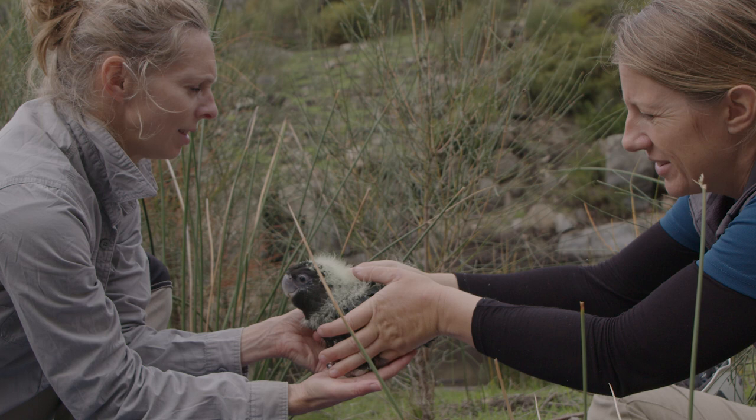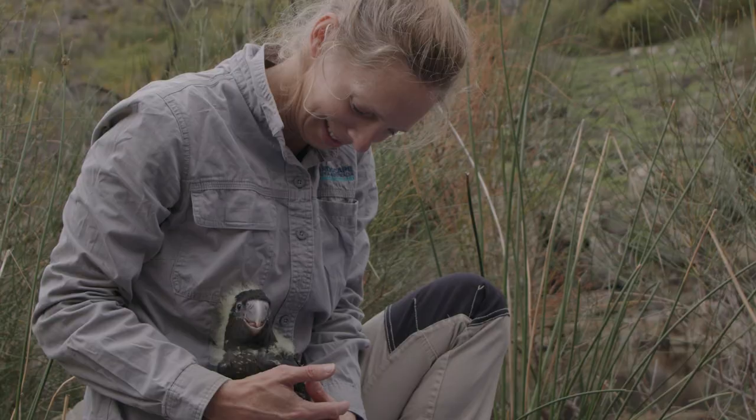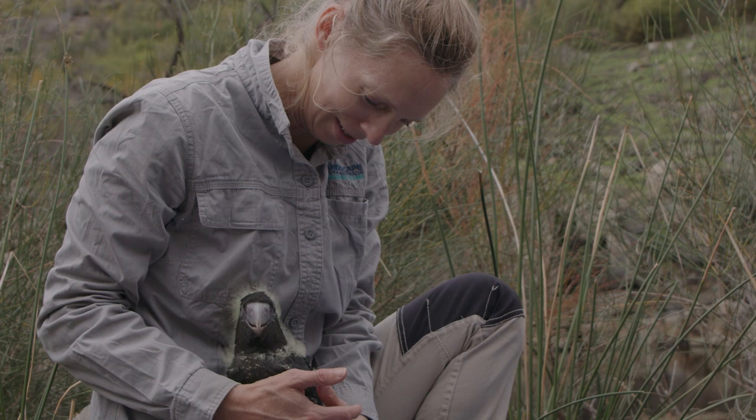We try to band them at five to eight weeks of age — that's sort of ideal — because they're not so big that they're going to be a flight risk, but they're big enough that their leg is quite fully formed and we can put that band on without a risk of it slipping up.